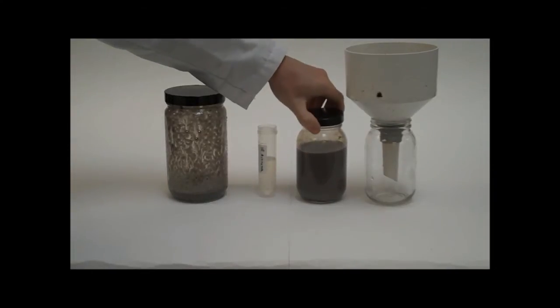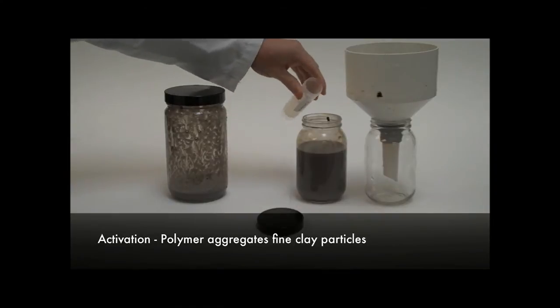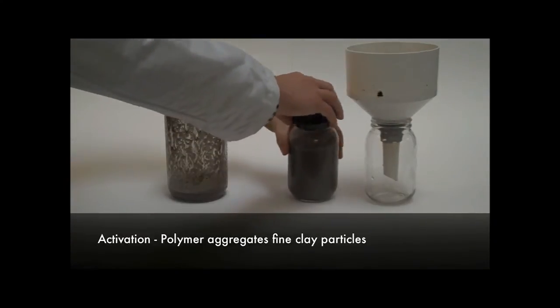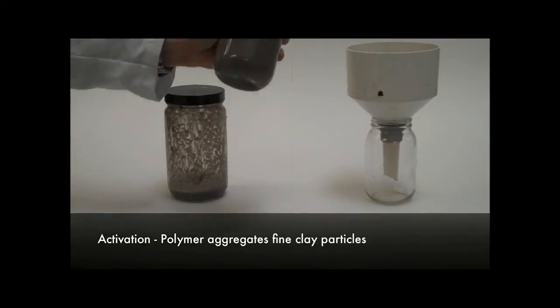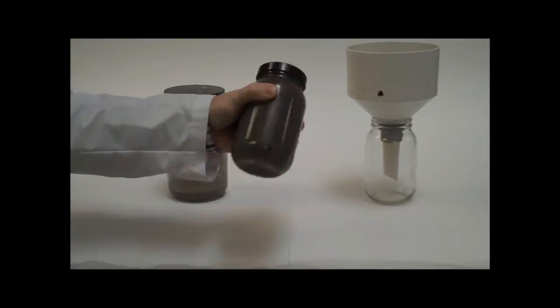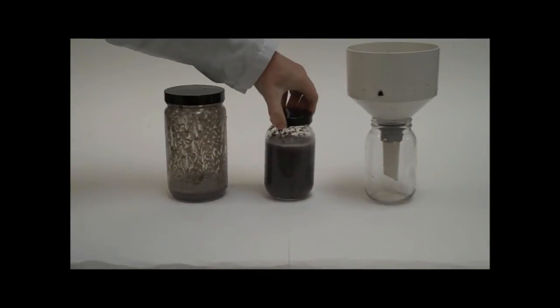Then we take the fine-tailing stream in the middle jar and add our activator polymer. This serves to aggregate that material and functionalize it to work with the tethered coarser particles. This is done inline, so the residence time is just a matter of seconds. We've shaken the jar to represent pipe flow.